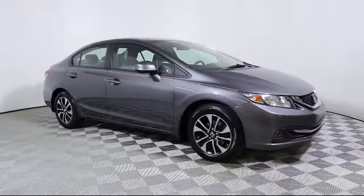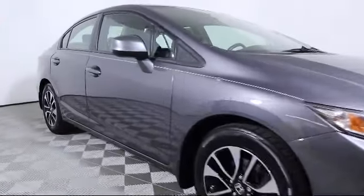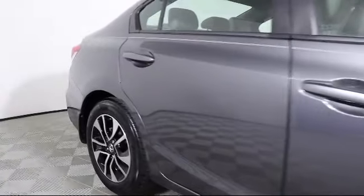It comes equipped with keyless entry, moonroof, alloy wheels, steering wheel controls, air conditioning, traction control, and side airbags, CD player.